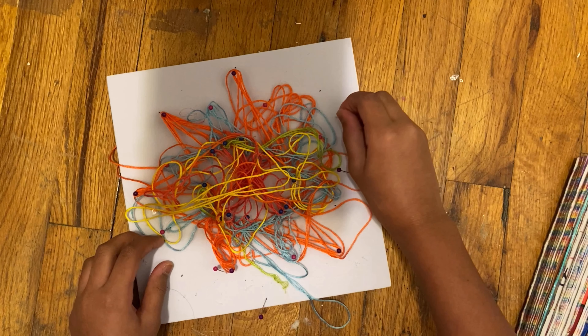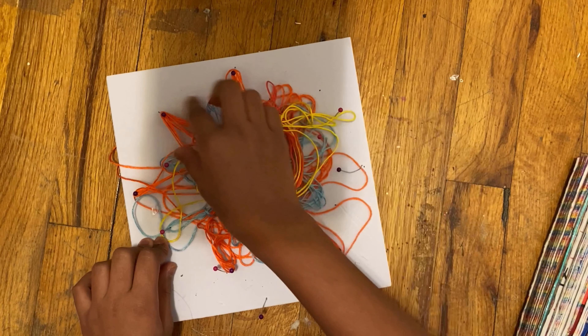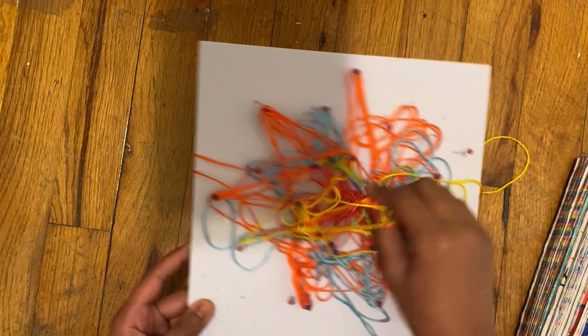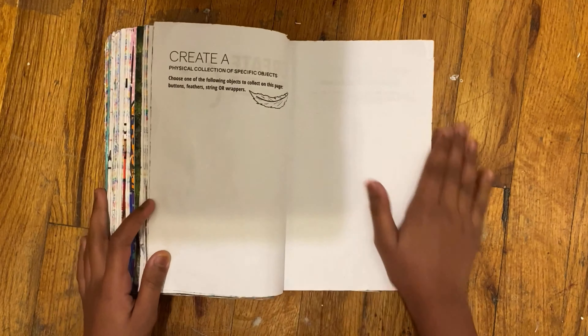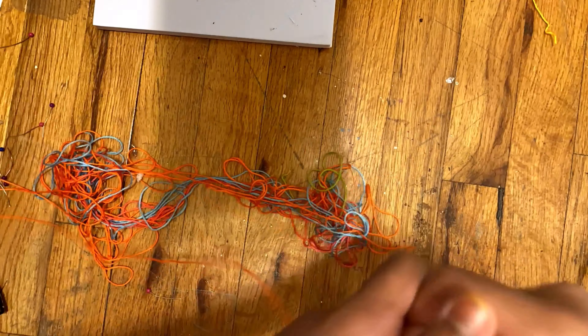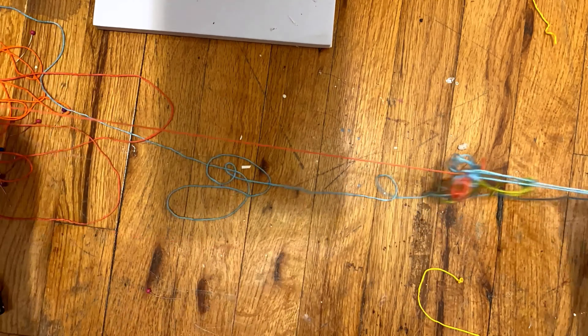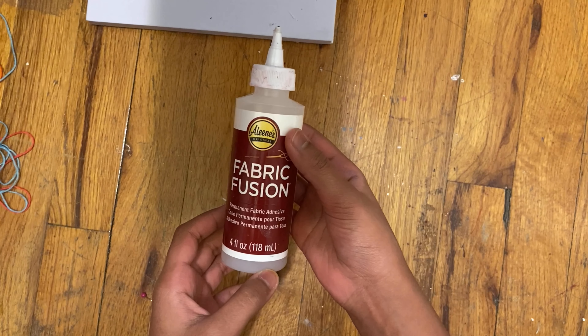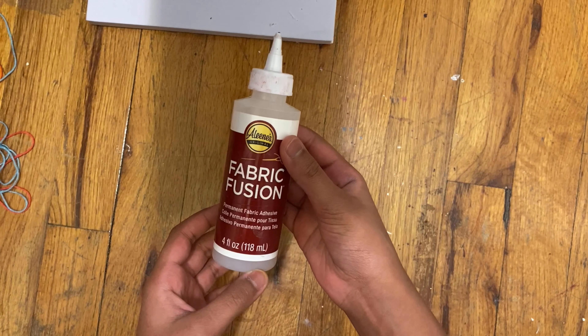I had this string art kit from a project I did on camera — check the link in the description for that review video. I kind of ruined that project, so I decided to use the leftover strings and stick them on the page. To stick the strings onto my paper I'm using fabric fusion, which is a fabric glue.